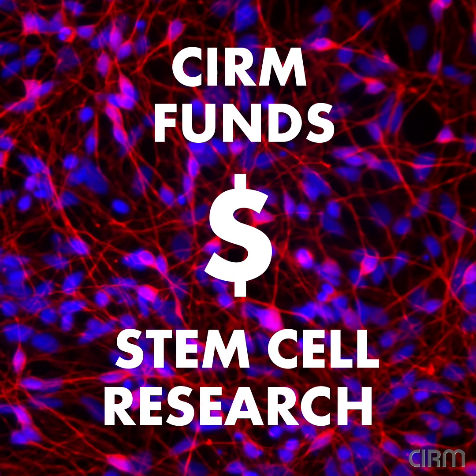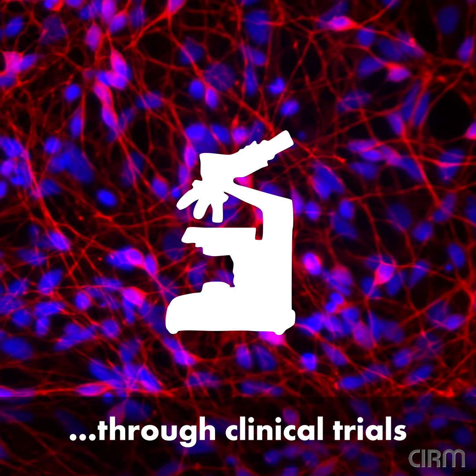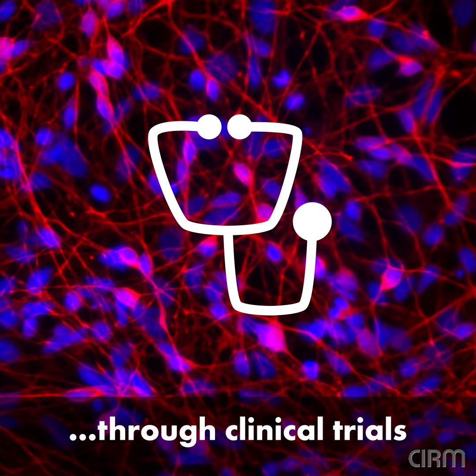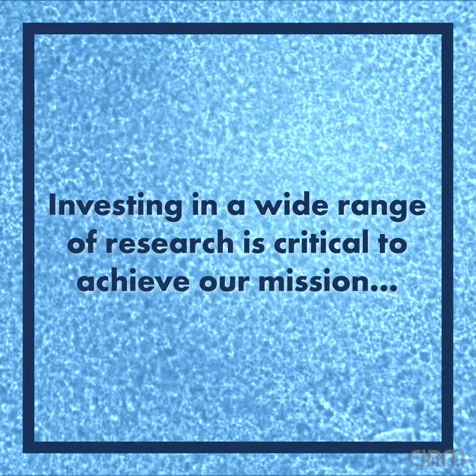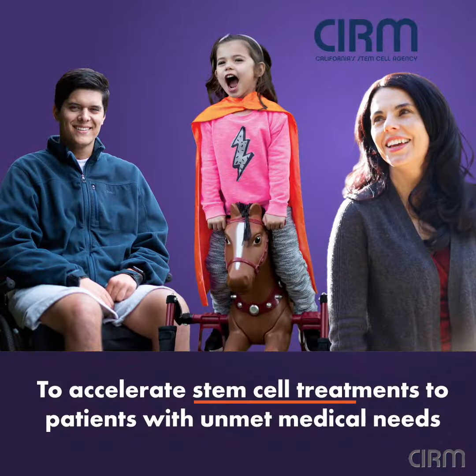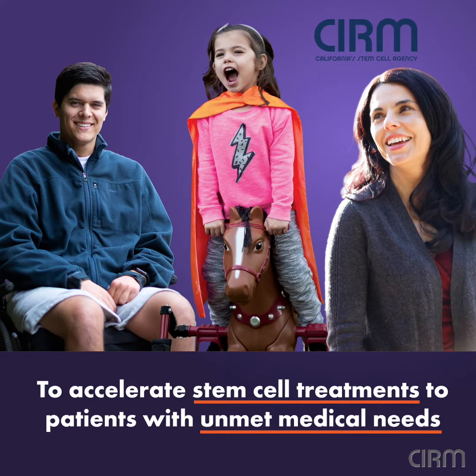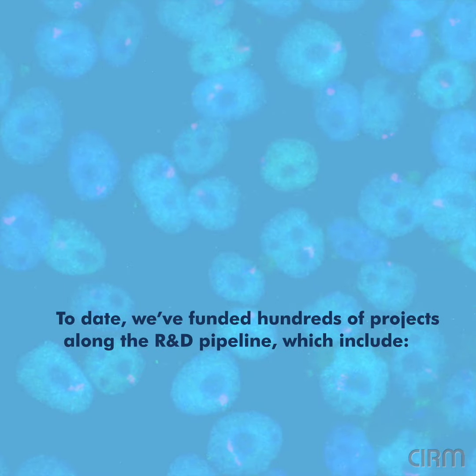CIRM funds stem cell research from the most basic through clinical trials. Investing in a wide range of research is critical to achieve our mission to accelerate stem cell treatments to patients with unmet medical needs. To date, we've funded hundreds of projects along the research and development pipeline,